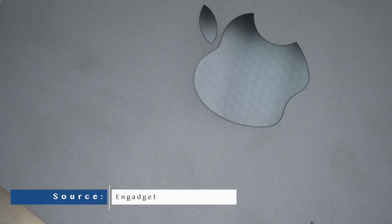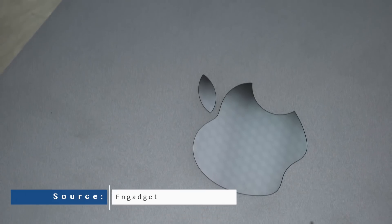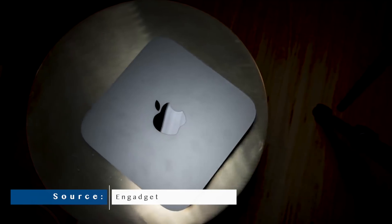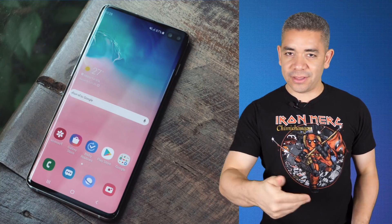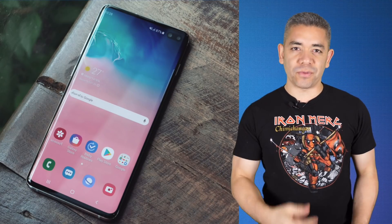Moving on to Apple, the Mac Mini is $200 off right now, leaving the i3 8GB of RAM variant available for $999. We also have deals for Marshall Speakers and more, all in the list in the description, in addition to the review of the iPhone SE.